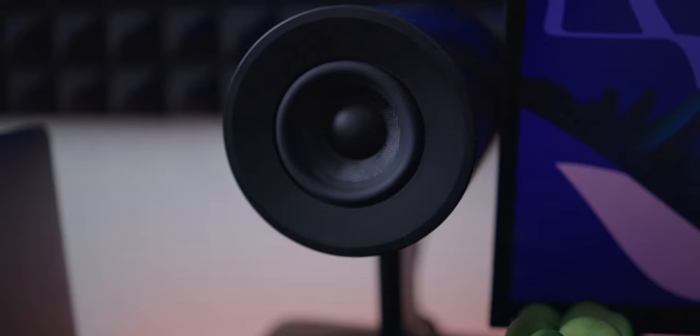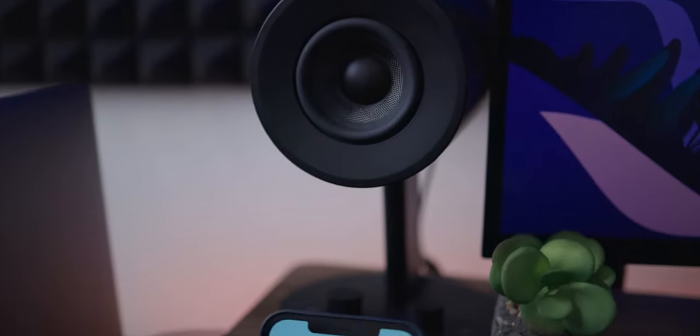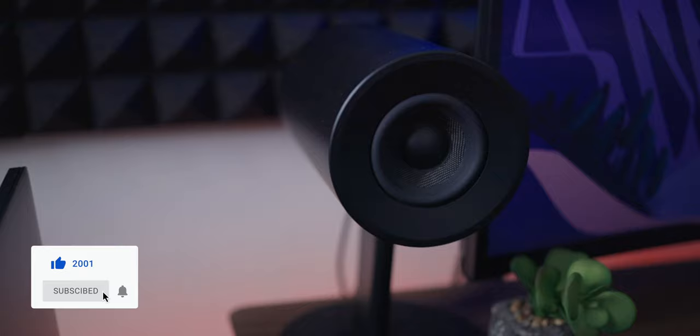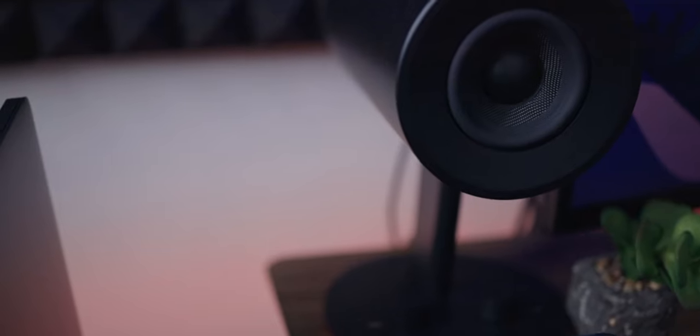Moving on to the speakers — these are the Razer Nomo speakers and they sound great, definitely an upgrade from my monitor's built-in speakers. They not only sound great but look pretty sleek and complement the entire setup. The RGB lights at the bottom are just a bonus. One minor drawback is that there are no compatible apps or software for Mac to customize things like setting a specific RGB color, so the lights just cycle through different colors. When I'm editing videos and want to really zone in on audio, I use my noise-cancelling headphones.